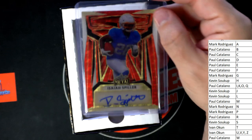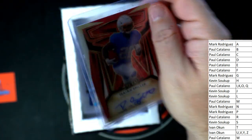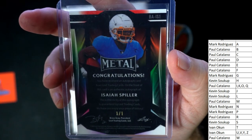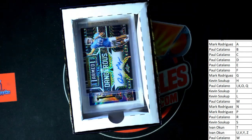Next up we've got Isaiah Spiller, and this is going out to Kevin S — and that's a one-of-one! Look at that one-of-one. All right, Kevin, you get in on the action, man! It's always good to get a one-of-one.